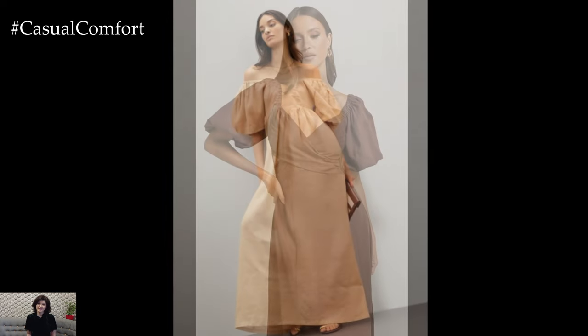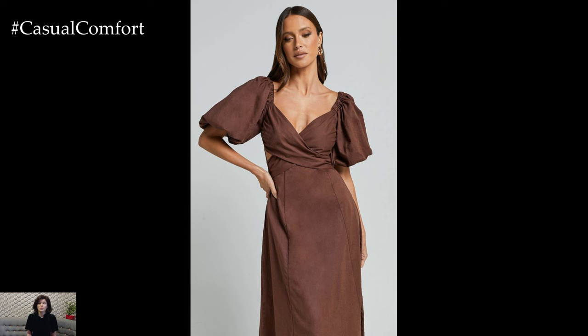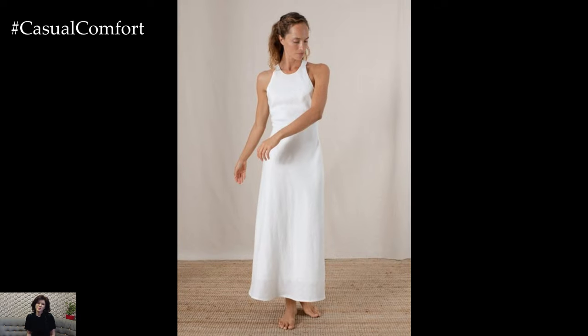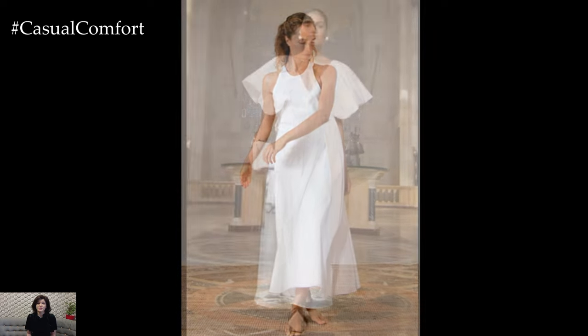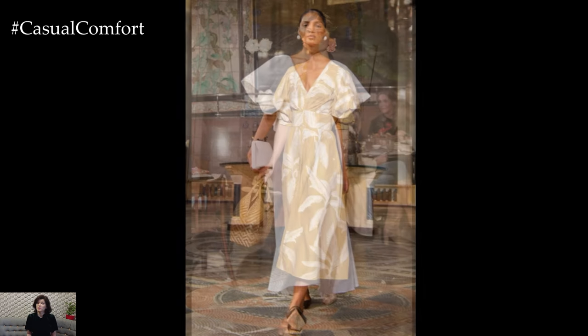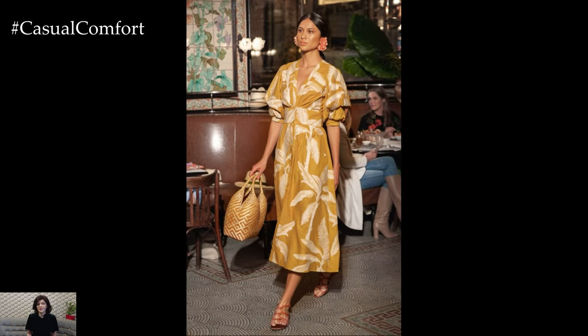Today, we're diving into one of the most versatile and essential pieces for your wardrobe: linen dresses. Whether you're dressing for the sweltering heat of summer or the crisp, cool days of fall, linen dresses are the perfect blend of comfort, style, and practicality. They are breathable, lightweight, and effortlessly chic, making them a must-have for every season.